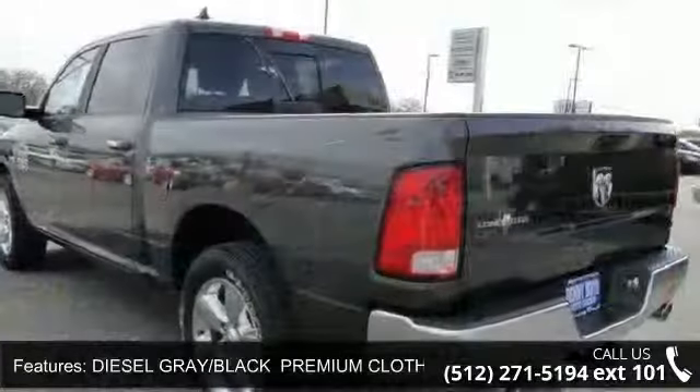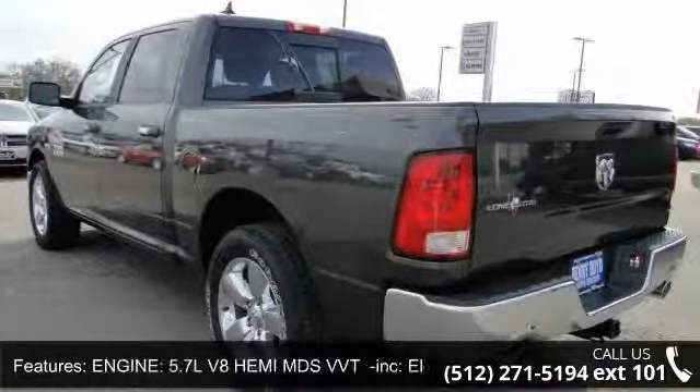Rear Bench Seat, Intermittent Wipers, Power Door Locks, Floor Mats, and Aluminum Wheels.